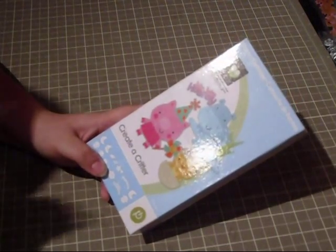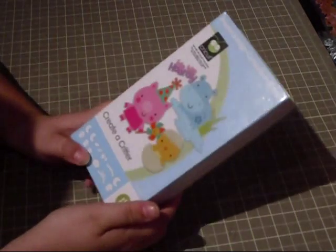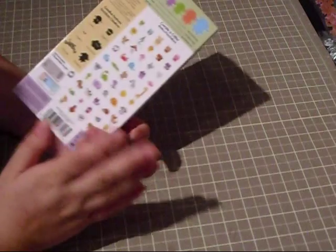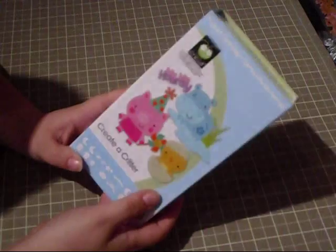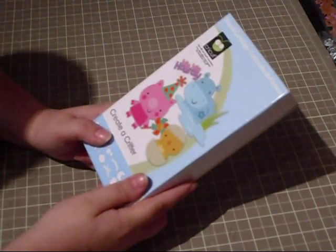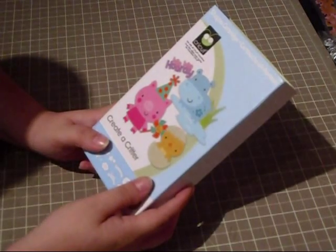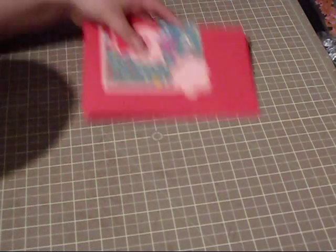This cartridge is just unbelievable. Becky had said she wasn't sure if she was going to get it because she doesn't have kids — well, I don't have kids either, but I'm a little kid at heart, and it's just so darn cute that you just have to get it. It's so cute for everything — birthdays, friends, everything like that. I already prepared and pre-cut everything for the cards, so here we go.